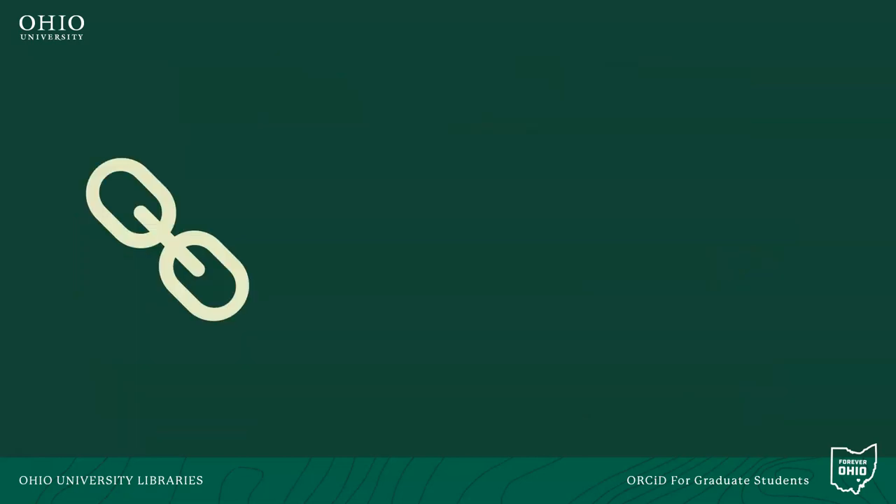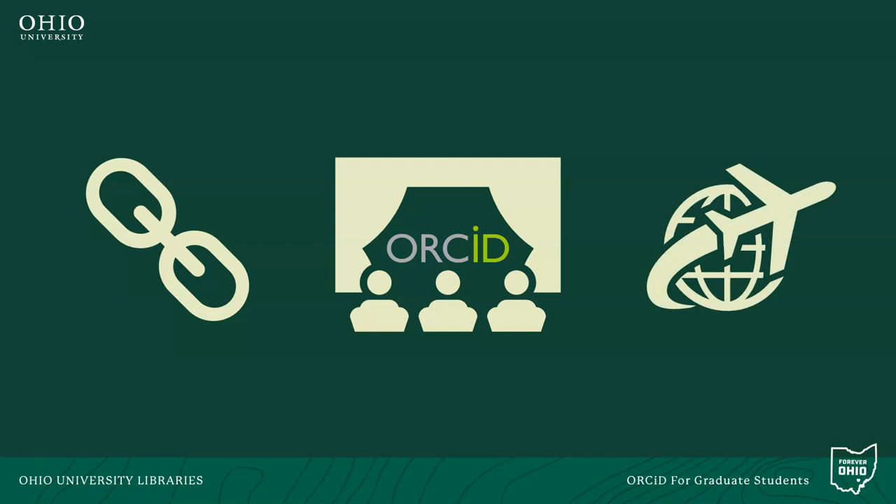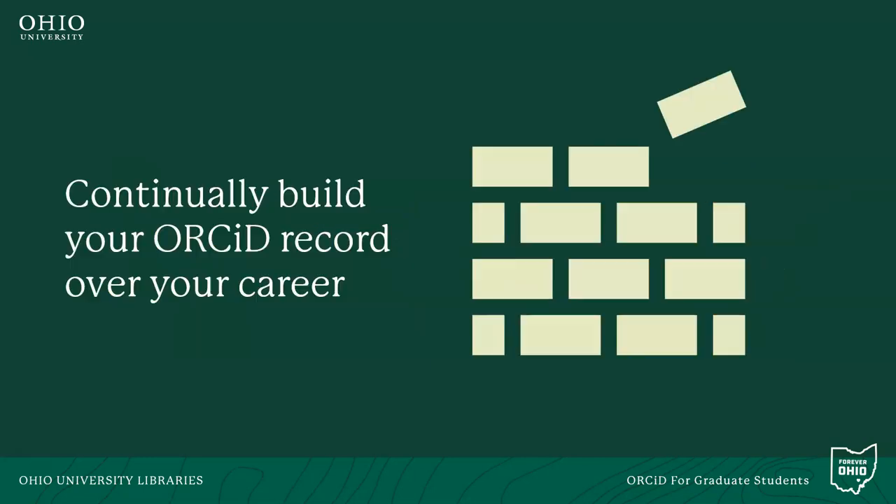Your ORCID identifier is a persistent record of your academic achievements that you have complete control over. Rest assured, you control who can see what information from your record. When you create your ORCID record while here at Ohio University, it will follow you wherever your career takes you. You can continue to build upon it as you progress through your career, and once you leave Ohio University, you'll just need to update the education and employment sections of your profile.